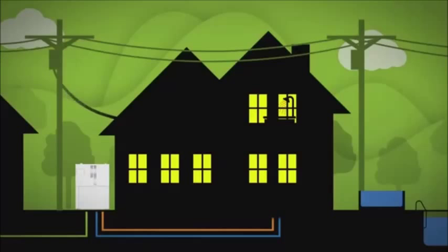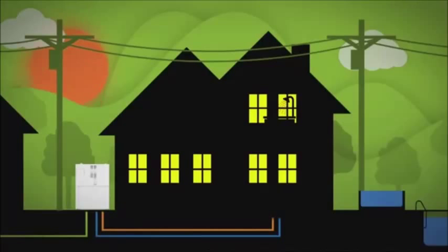Well, the unit is a bit more expensive than a standby generator set, but the difference is that in time, because of the energy savings, I'll be able to get a nice return on investment. It'll pay for itself.